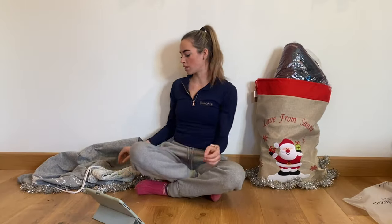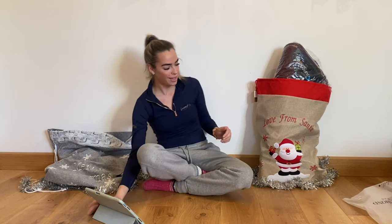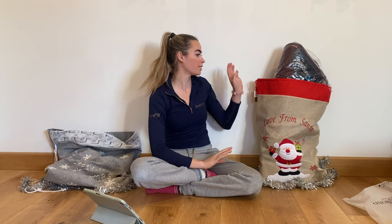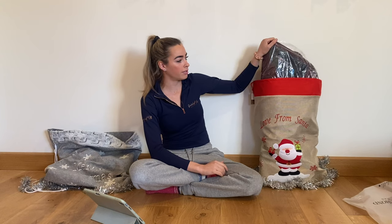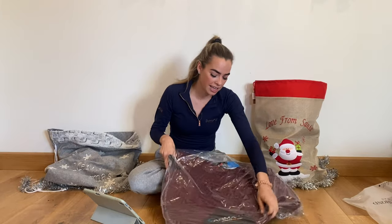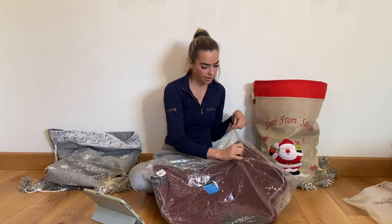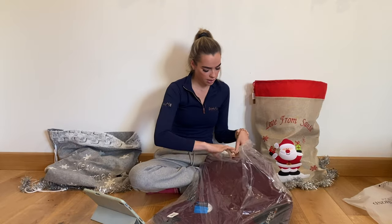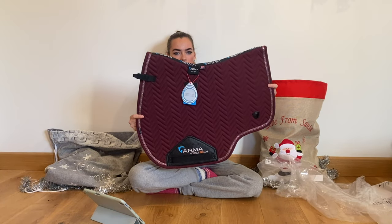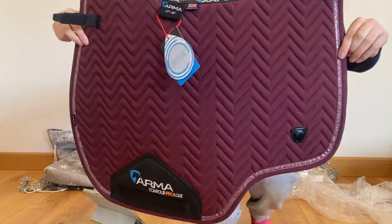This stocking is now empty — let's move on to the horse products! Have you been staring at this bag? This is the gorgeous Armor glitter Sabi pad from Shires Equestrian. How stunning is this! I love the cut of it — let me just show you the detail.